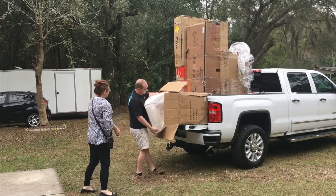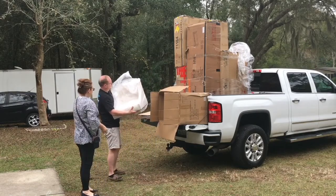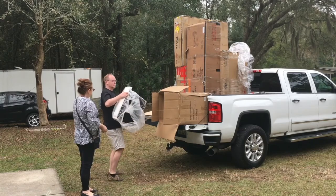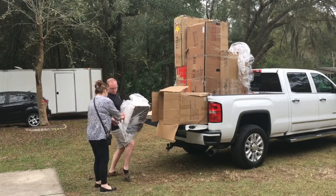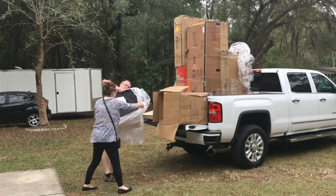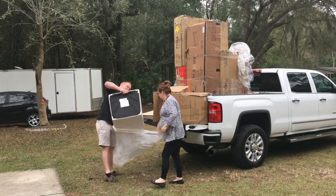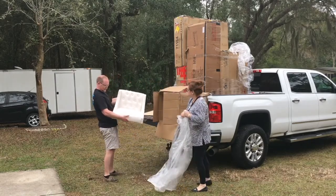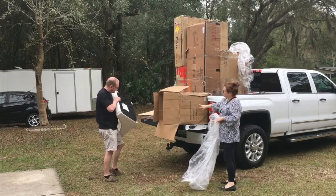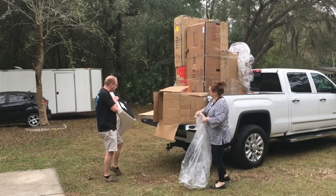Oh, those are nice! These are white — they're nice, I like this. We got some white chairs — I think they're bar stools. Two of them. Probably sell a set for like $125 bucks.